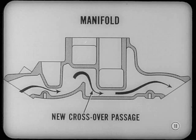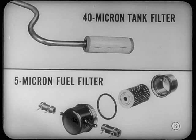There's a new crossover passage in the manifold that provides better performance during warm-up. Anything else on fuel? In the tank, a 40-micron fuel filter replaces the 80-micron unit. Gasoline coming to the pump and carburetor will therefore be cleaner. In addition, a new 5-micron paper element fuel filter is available as optional on all models except Plymouth.